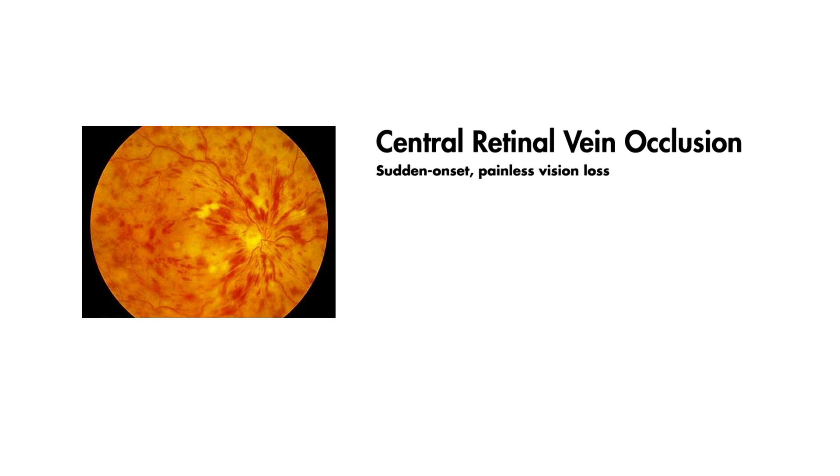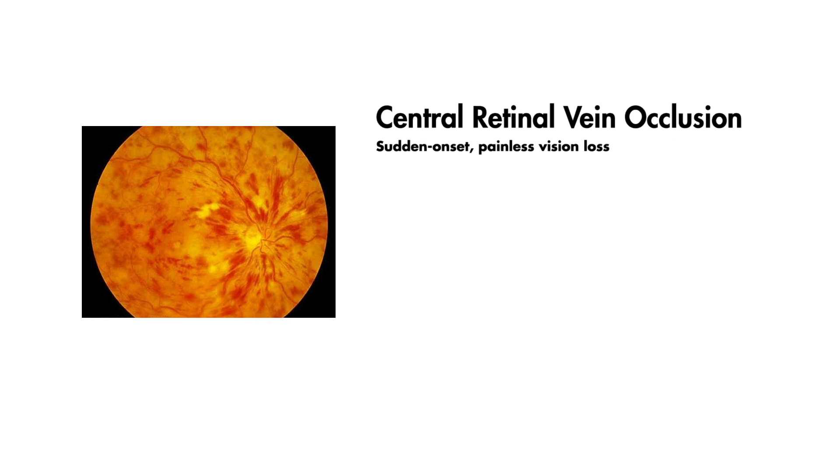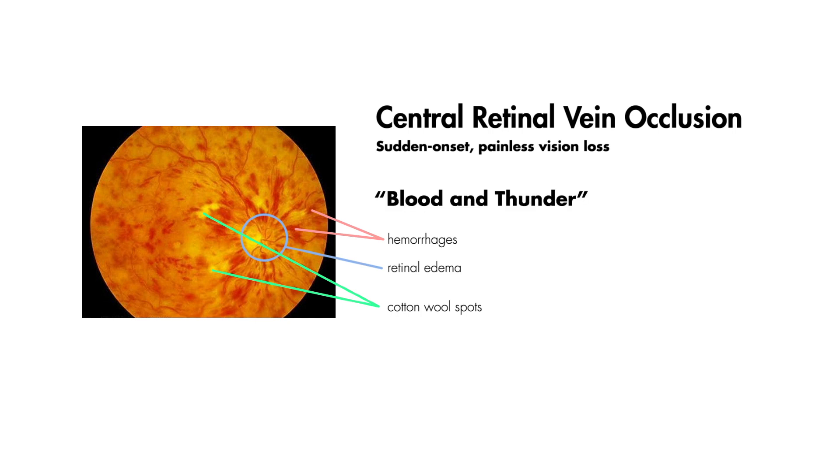Patients present classically with sudden-onset painless vision loss, sometimes with an afferent pupillary defect. A fundoscopic exam reveals retinal hemorrhages, retinal edema, and cotton wool spots. These findings are classically referred to as blood and thunder.